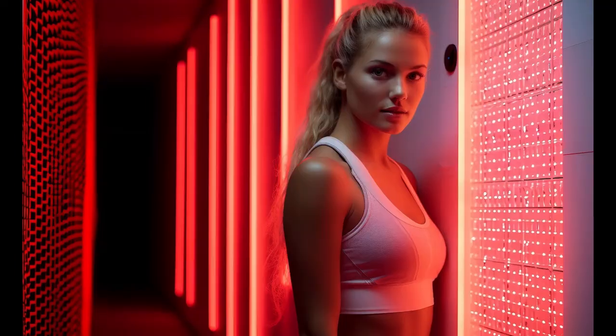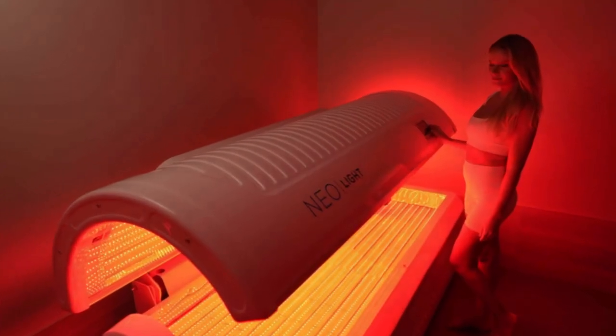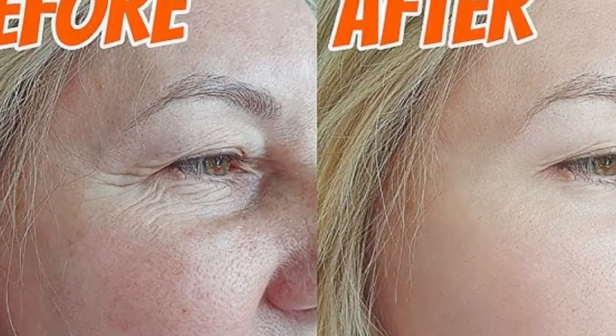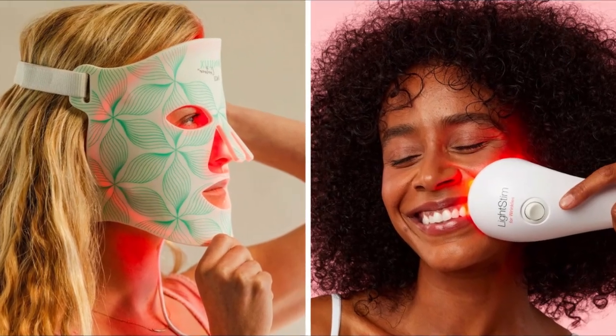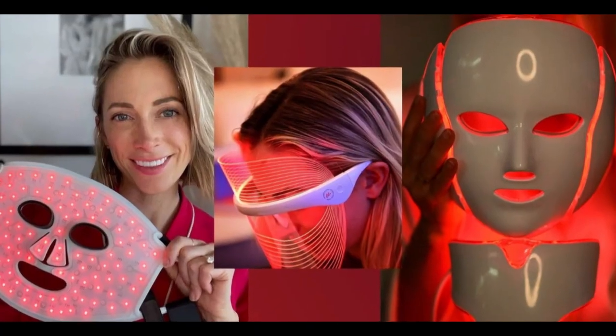There's also been promising research on using red light therapy to manage pain for chronic conditions like arthritis, back pain, and even neuropathy. That said, everybody's different — what works for one person might not work for another — so it's always important to talk to your doctor.